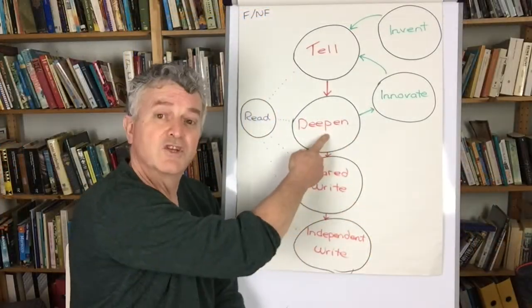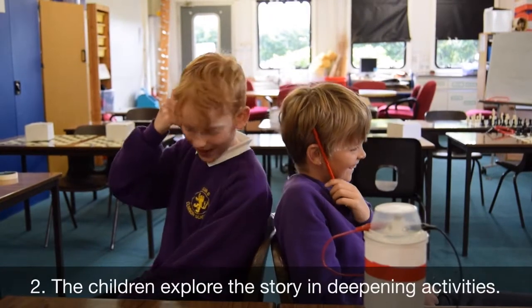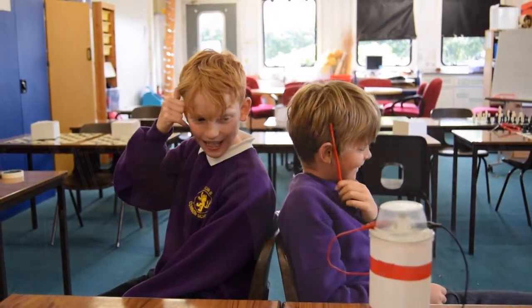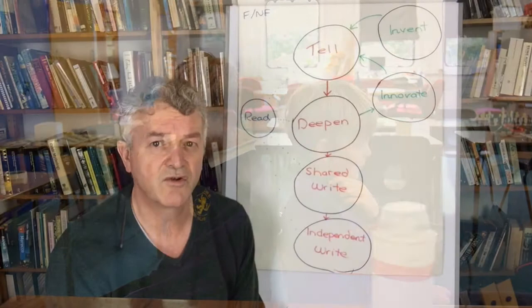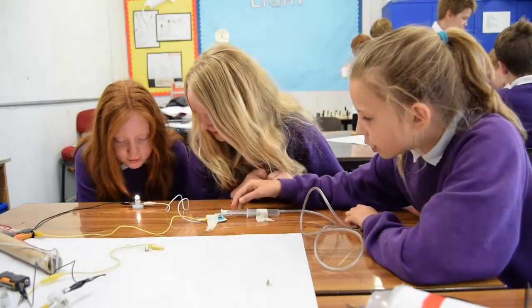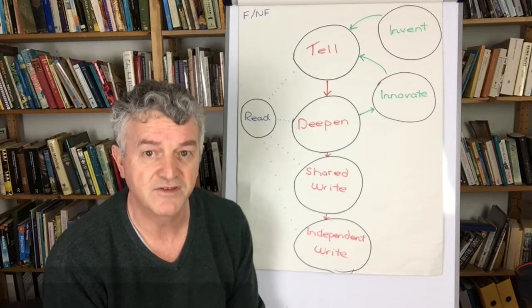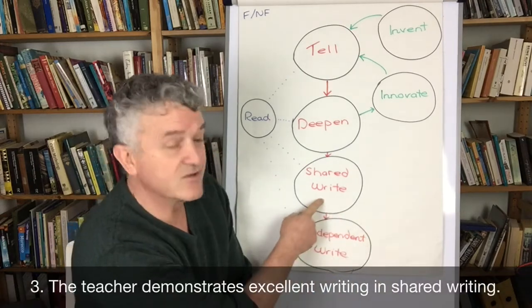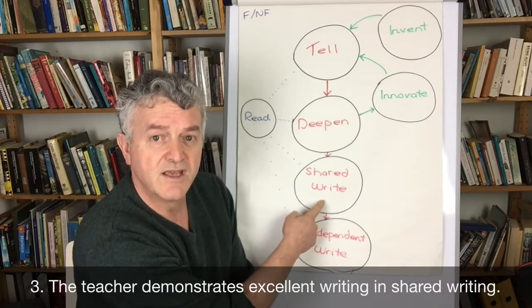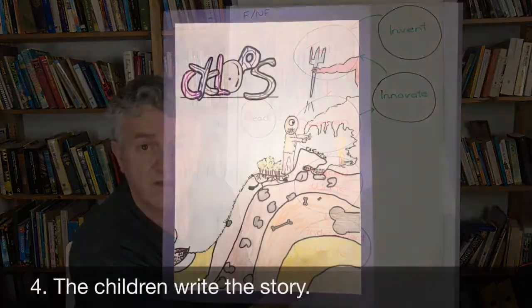After that there's a period called deepening, where the children re-explore the story using drama, art, dance, music, research, and all sorts of things, so that the story develops linguistically and also imaginatively in the minds of the children. This means that before they get to write anything, they've got lots of words and ideas to draw on. After that the teacher may teach the story using shared writing as a way of demonstrating excellent writing practice before the children have a go themselves.